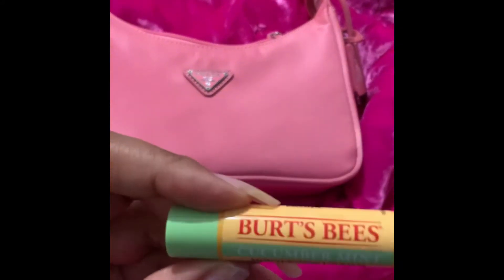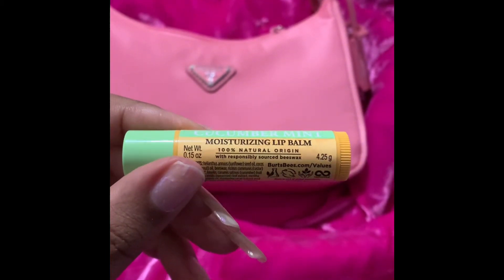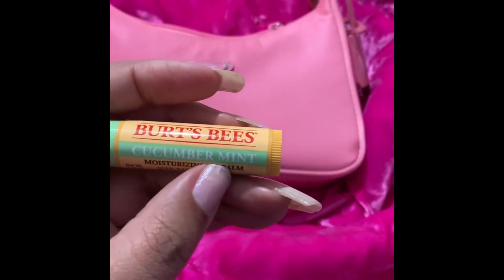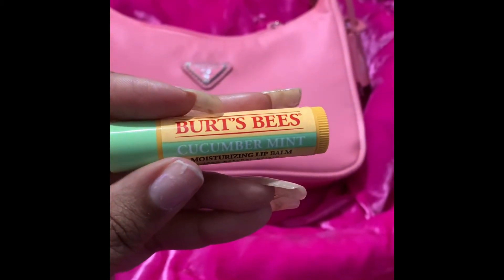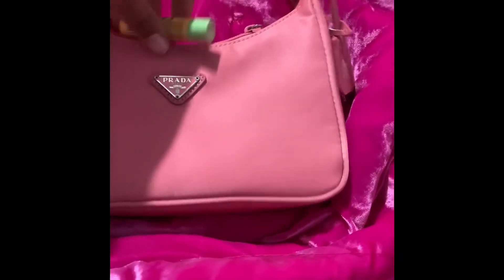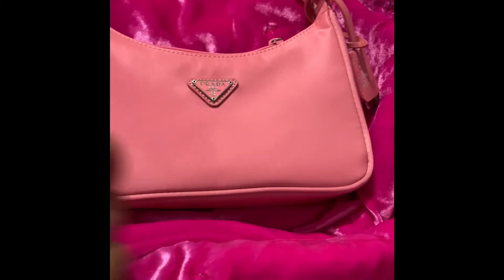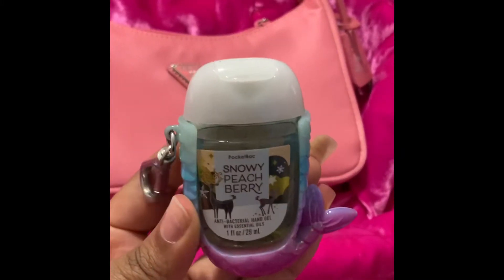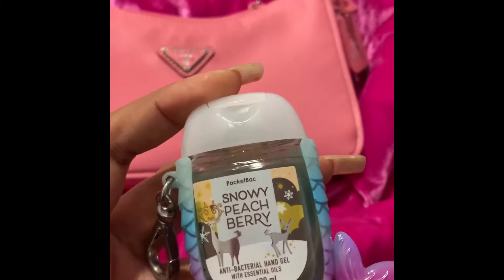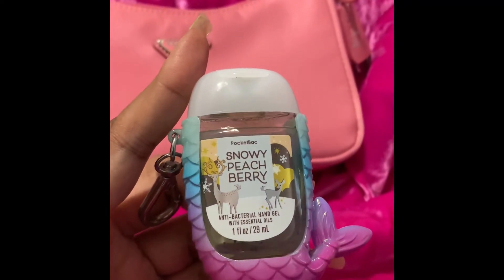This is Burt's Bees Cucumber Mint. I'm not the biggest fan of mint, but I love cucumber. It's not too pungent, so I think this is a good one. That goes in there. I have, of course, my hand sanitizer — it's a cute little light-up thingy and I have the snowy peach berry scent. That goes in there.